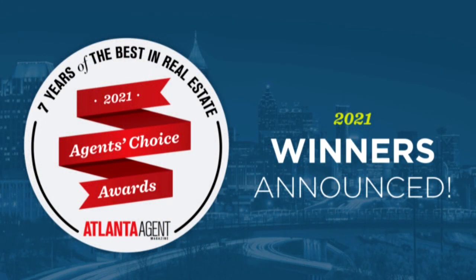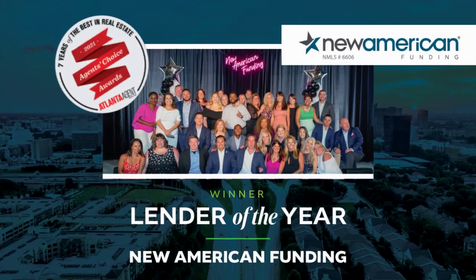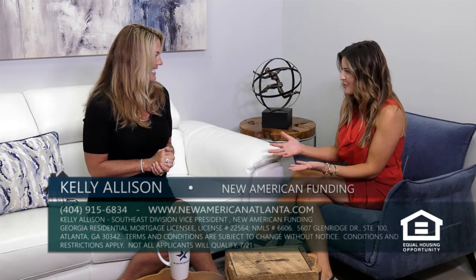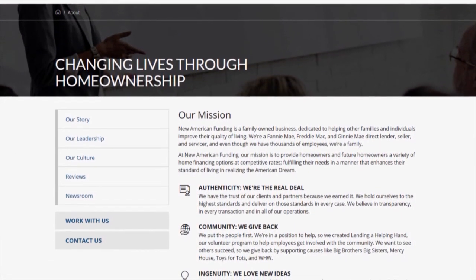The award process works through agent voting over three to four weeks, where agents go online to vote for their Lender of the Year. Winning this means a great deal — New American Funding is humbled by the opportunity to serve the Atlanta area toward homeownership. Kelly thanked all customers who said yes to New American Funding, as well as real estate and builder partners for putting their trust, faith, and confidence in them.